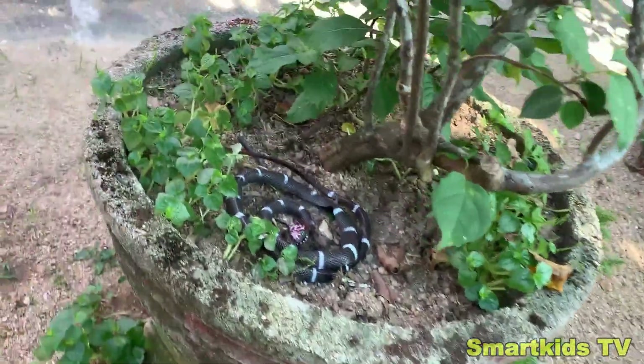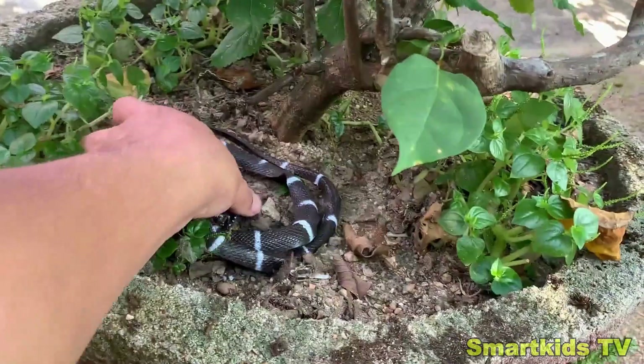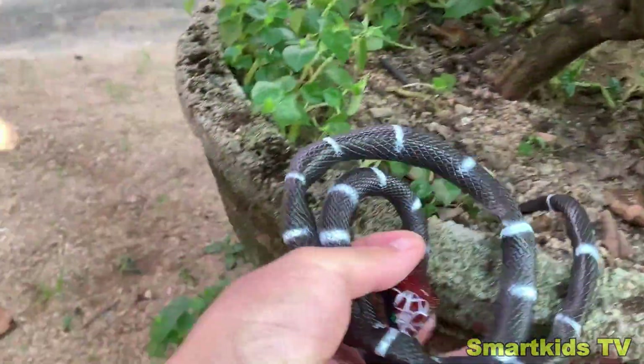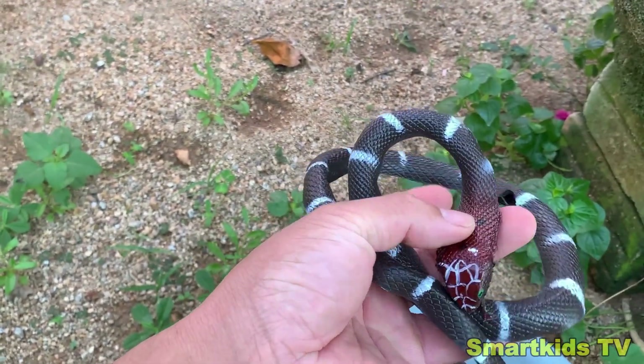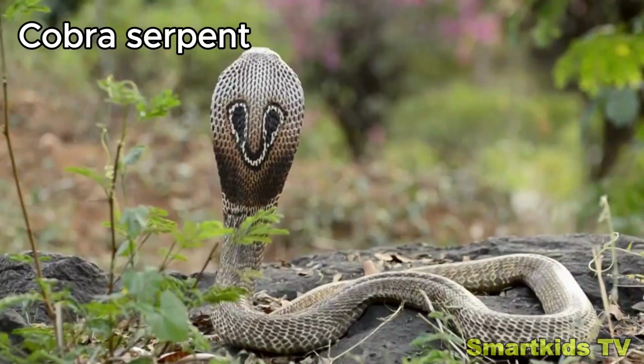Look what we found. Can you guess what it is? This is a cobra serpent. Cobra serpent.